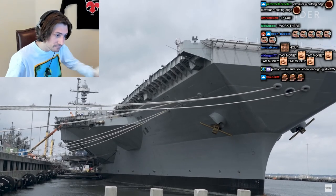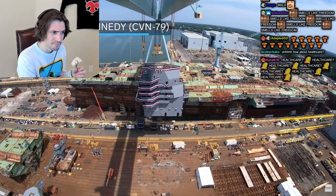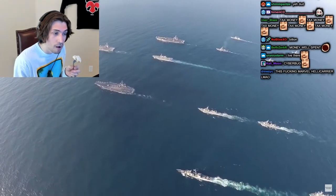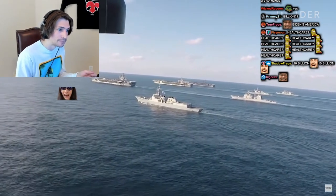The Ford is the first of four new carriers already in different stages of design and build. The Navy plans to replace the entire supercarrier fleet with Fords. U.S. law requires its Navy to operate 11 carriers at all times, but with all the delays, the U.S. is down to 10.